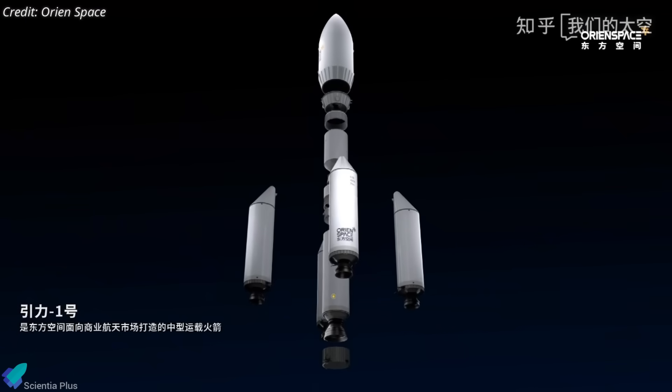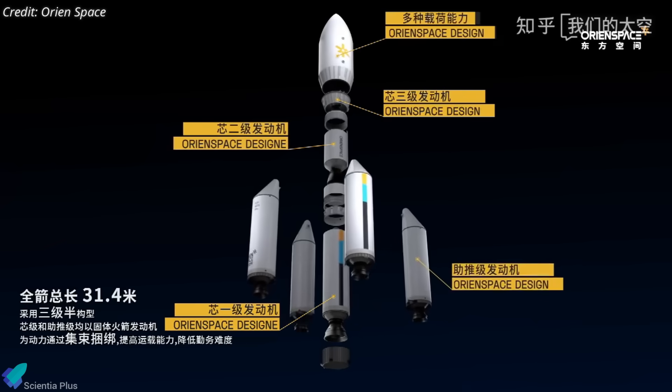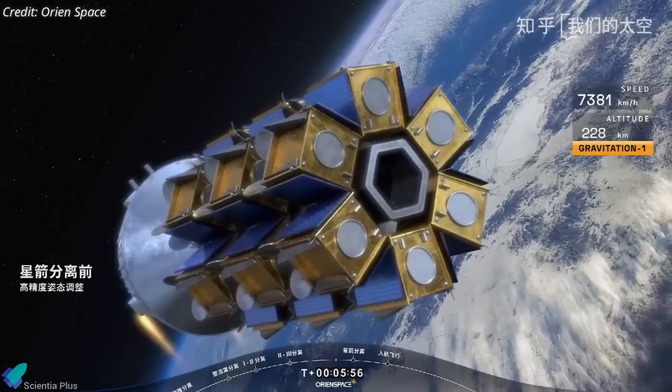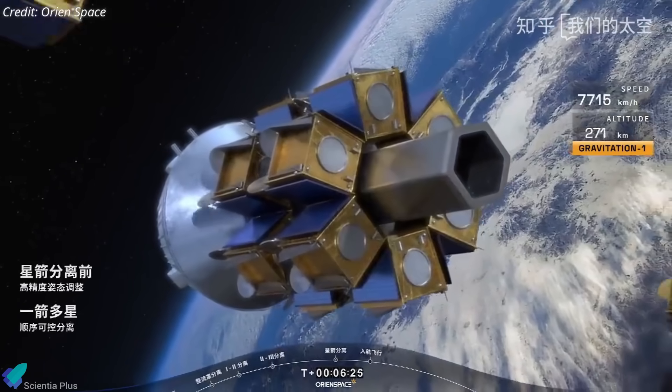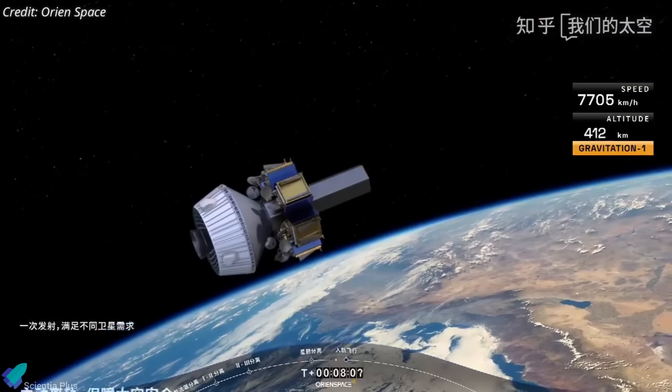Together, these seven solid stages make Gravity 1 the world's first all-solid, medium-class launch vehicle. The rocket can carry payloads of up to 6.5 tons to low Earth orbit and 4.2 tons to sun-synchronous orbit, enabling the deployment of large-scale satellite constellations.